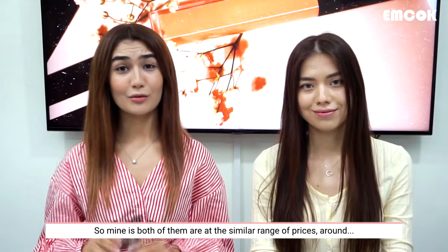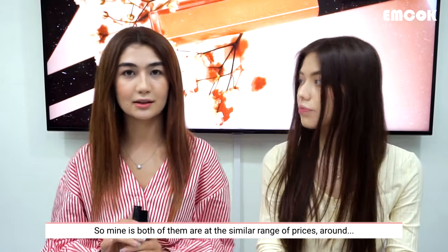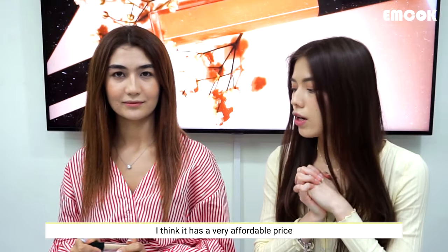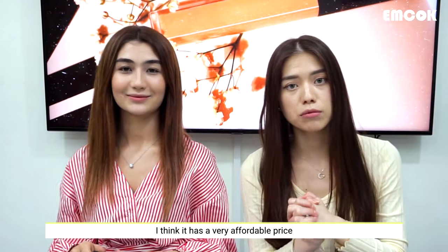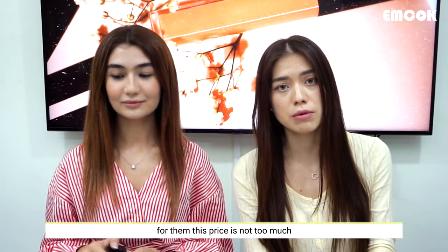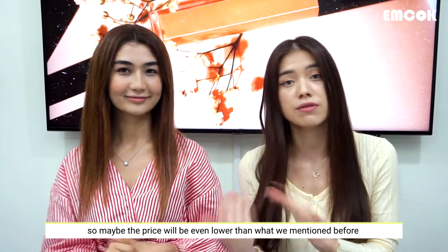Mine — both of them are at a similar range of prices, around 13,000 won. I think it's a fairly great price, not very expensive. Especially those who are in Korea can afford it. There are also a lot of discounts available.